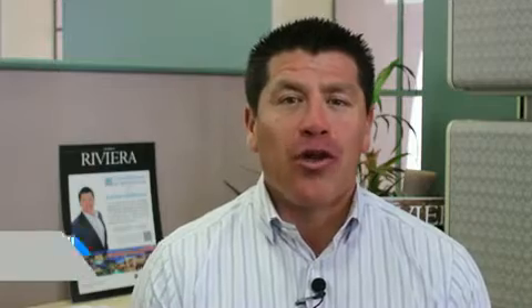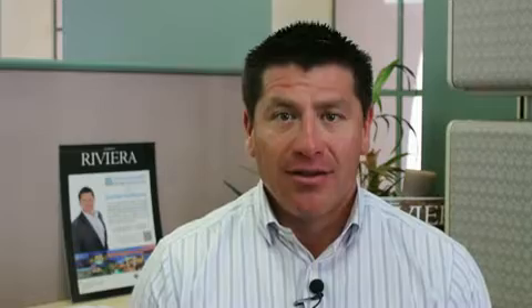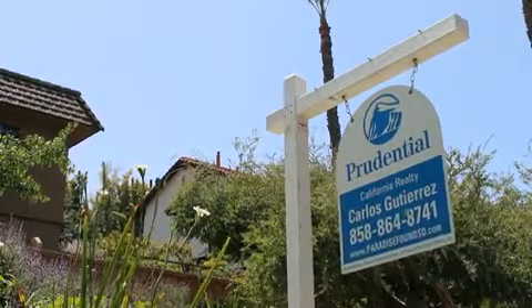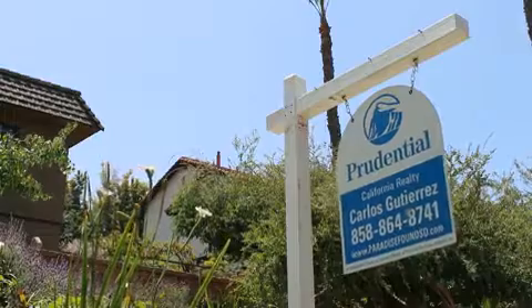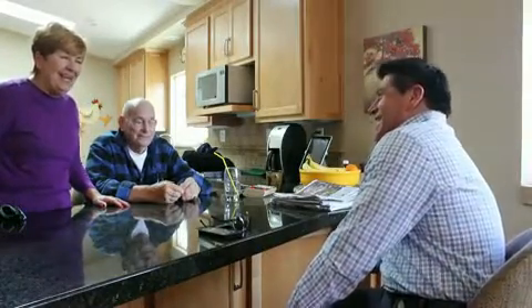The third step is a critical one: pricing your home. The price often determines how fast you'll sell it. Start by looking at the comparables — what are homes in your area listed for and what are they actually selling for? Make sure you are realistic when you price your home to sell. If you have hired a great agent, they will have a solid pricing strategy.